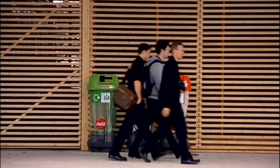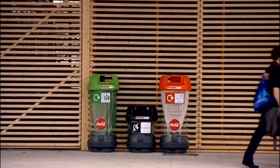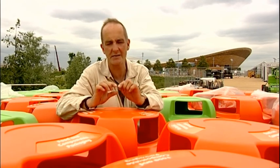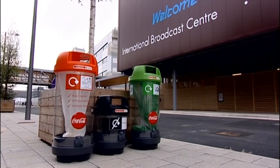And the recycling — well, there's an extraordinary kind of regime here of recycling. Every time you buy anything here, it'll come marked with a little colored dot indicating what type of recycling package it is, and you just find the appropriate colored Dalek bin to put it in.